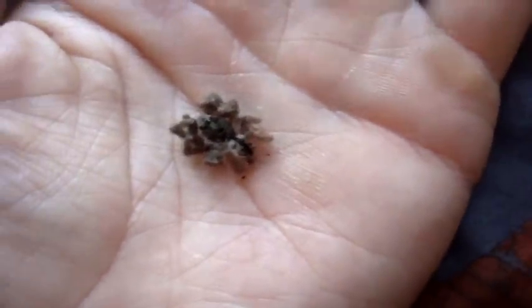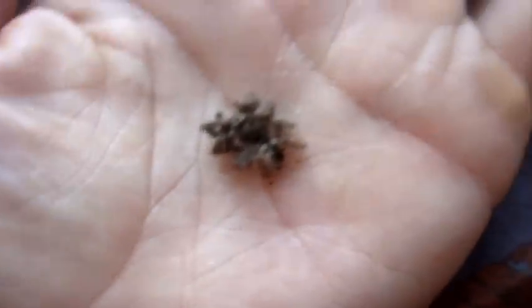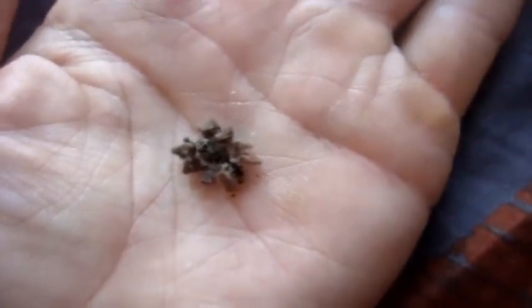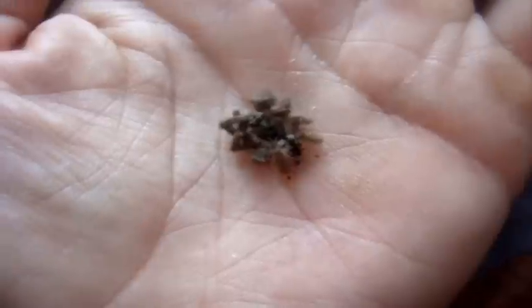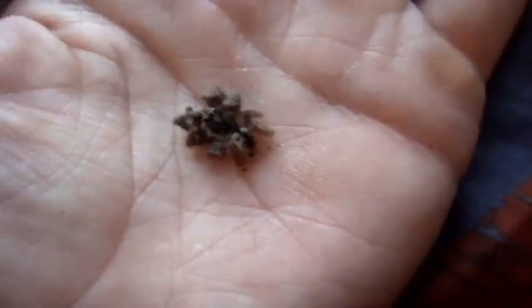Not another one... damn. This was my Tapinauchenius subcaerulus, the Metallic Tree Spider. Something wasn't right when I looked at her yesterday — I gave her a cricket before and she ate it. I don't know — it was humid in there and had some air holes. That really sucks.